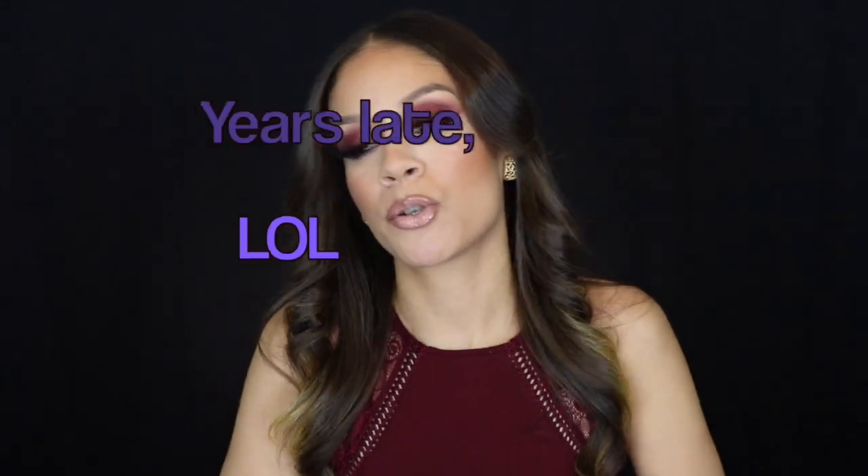Hey guys, welcome back to my channel. If you've never seen me before, my name is Candace — nice to meet you! I wanted to bring you a really nice, sexy, sultry Valentine's Day look, but I also wanted to have a little fun with it. I'm going to recreate one of my looks from five years ago, the cranberry look that was so popular with you all, because my techniques have changed.